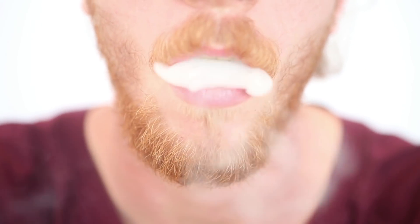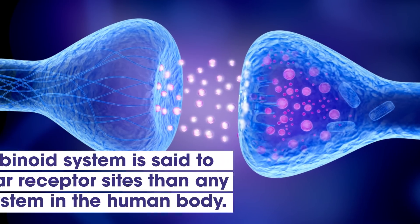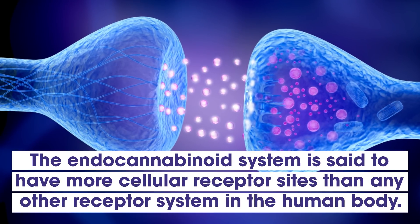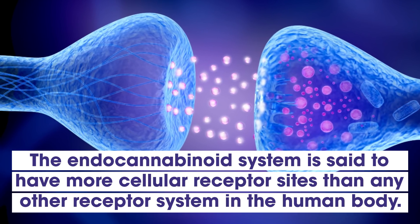Despite its name, the endocannabinoid system is responsible for much more than getting you high. In fact, the endocannabinoid system is said to have more cellular receptor sites than any other receptor system in the human body.